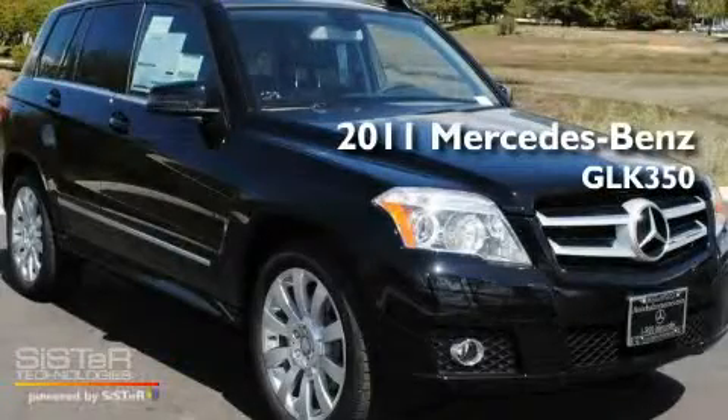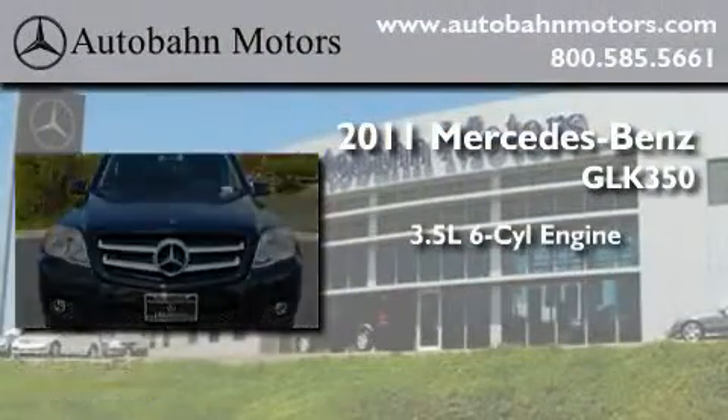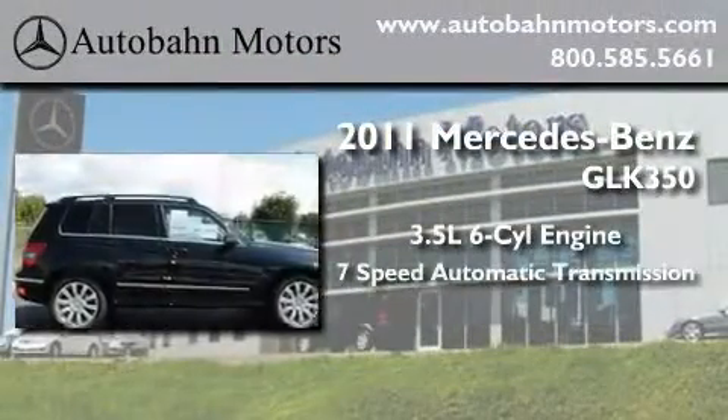This is a brand new 2011 Mercedes-Benz GLK 350. It has a 3.5 liter 6-cylinder engine and a 7-speed automatic transmission.